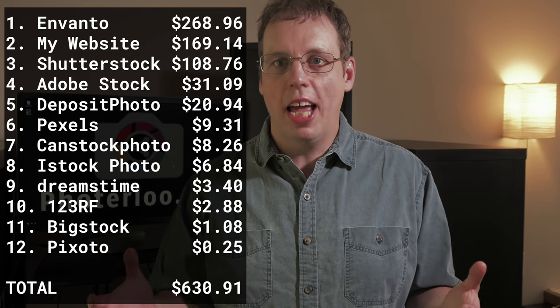The rest of the sites were in line with what I typically make. So if you add them all up, I made about $630 from my photos last month. I'm pretty happy with that because this is a hobby for me, so $630 in passive income for a month is pretty good.